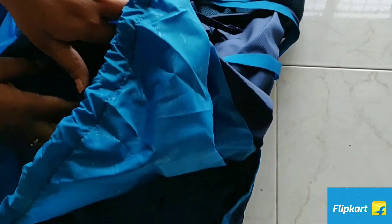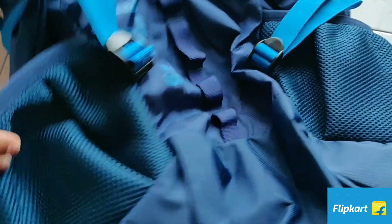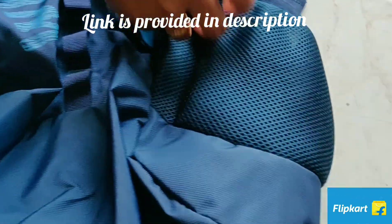There's a single main compartment which is quite big, enough to accommodate clothes for at least two members for any vacation. From the outside view, we have got two big bottle compartments.